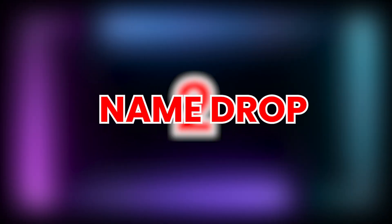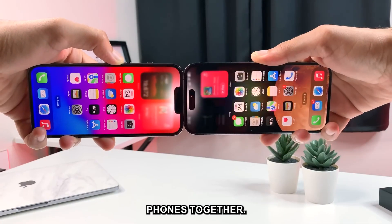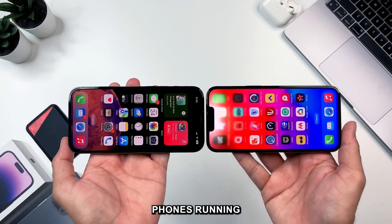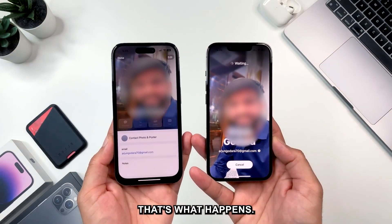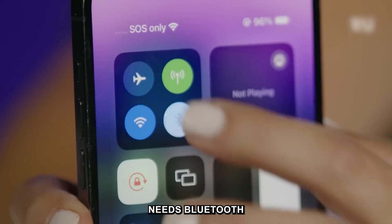Tip 2: Name Drop. Want to share contact info? Stop texting your information and start bumping phones together. When two phones running iOS 17 are brought near each other, you'll see a trippy effect — tap Share and that's what happens. Similar to AirDrop, Name Drop needs Bluetooth enabled.